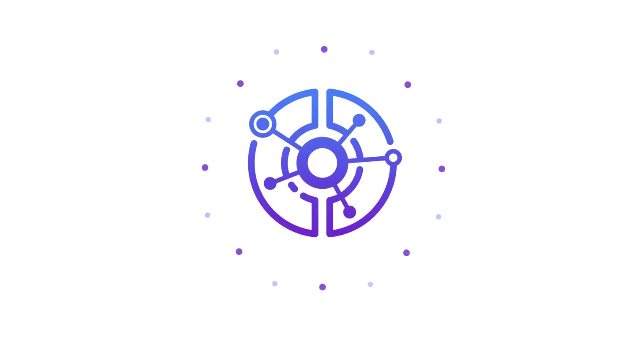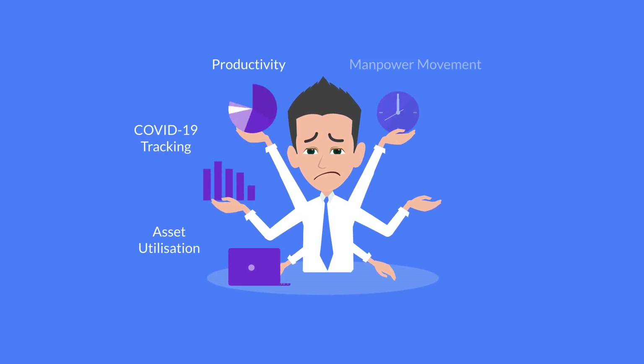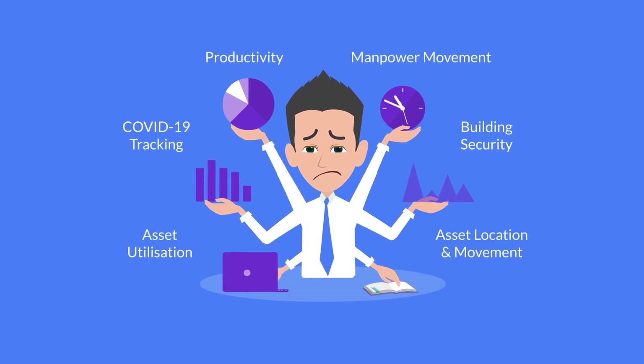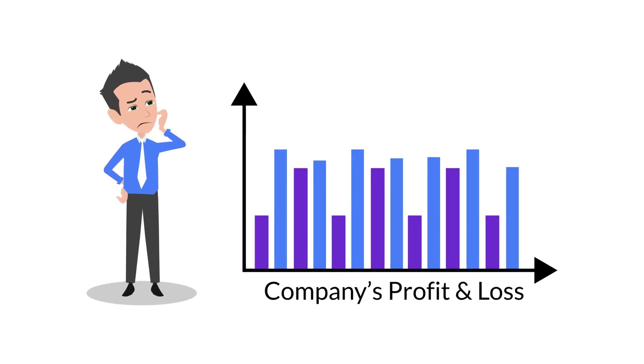Omniblu — a simple and effective solution to track people and assets. Tom is an operations manager. He is always multitasking and needs to keep track of multiple people and assets. All these operational issues are important to his company's profit and loss, and they need to be tracked efficiently.